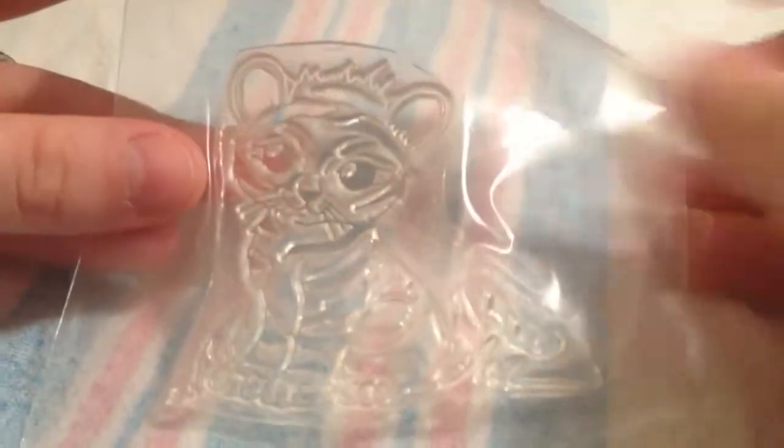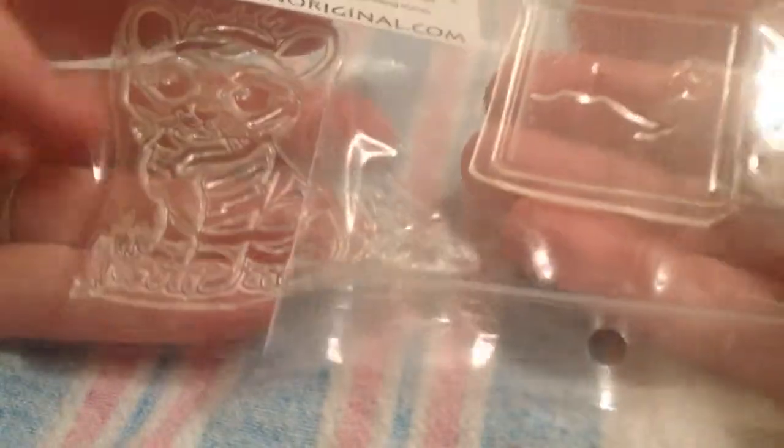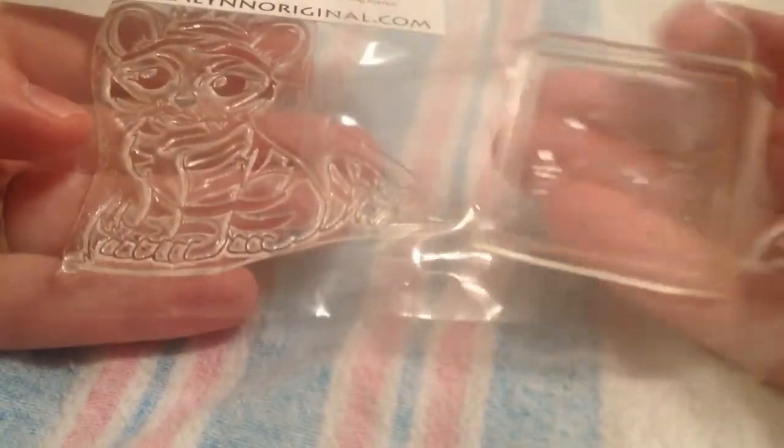She also sent me these stamps, and these are from Jessica Lynn. A week or so ago, there was a flash sale where the clearance stamps were half off. I think both of these stamps were, like, a dollar, but they were the only two I wanted. Lori told me that she was placing a pretty large order, and I said the only things I want are, like, a dollar.